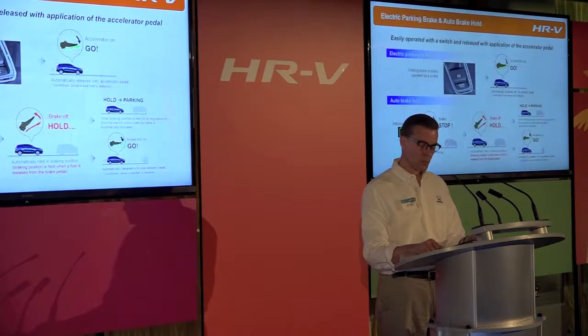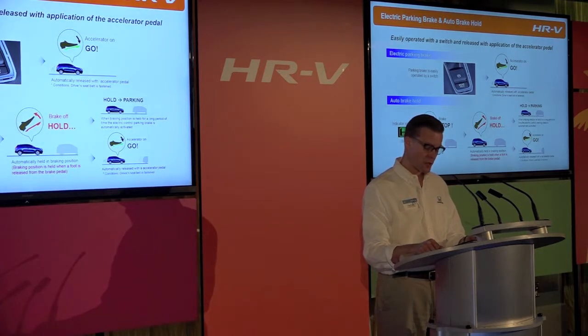In addition to hill-start assist, which prevents the vehicle from rolling backward when the driver switches from the brake pedal to the accelerator, the HRV also includes an electric parking brake and auto brake hold. The electric parking brake — Honda's first application — is conveniently operated with a switch on the center console and automatically releases upon application of the accelerator pedal when the transmission is in drive or reverse. The auto brake hold prevents the car from rolling forward in traffic after the driver depresses the brake and comes to a complete stop, freeing the driver from having to continuously press the brake pedal to maintain the vehicle in the stopped position.